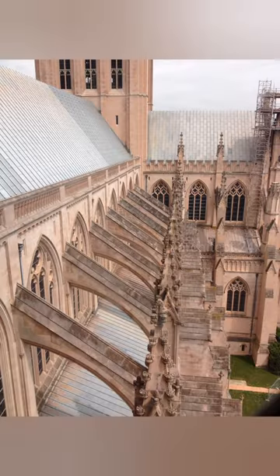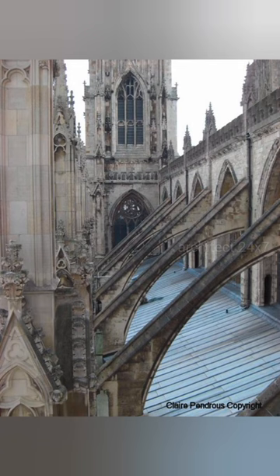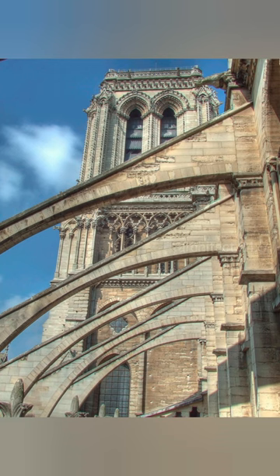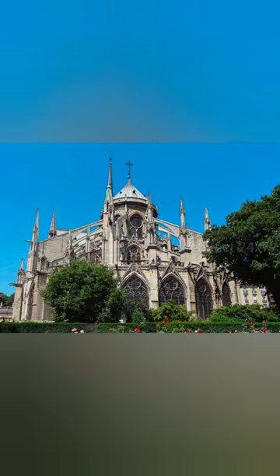The practical purpose of a flying buttress is to help hold the heavy wall up by pushing from outside. A buttress is a support, but it also serves an aesthetic purpose. Notre Dame Cathedral in Paris is probably the most famous building in the world constructed with flying buttresses.